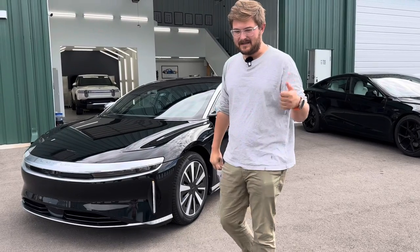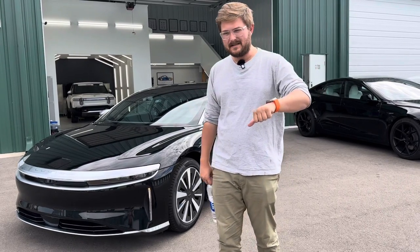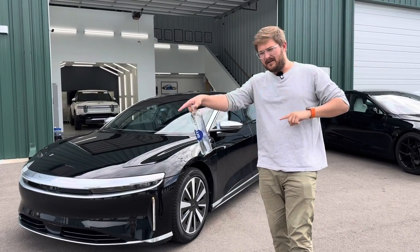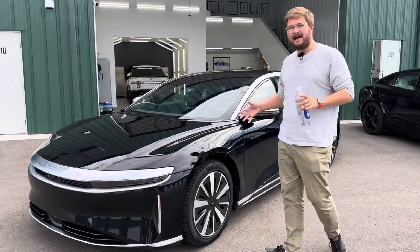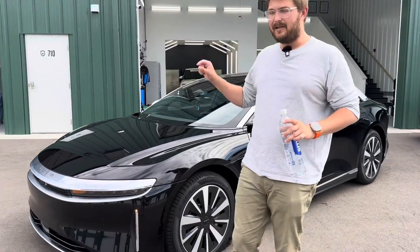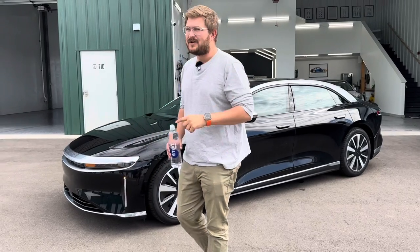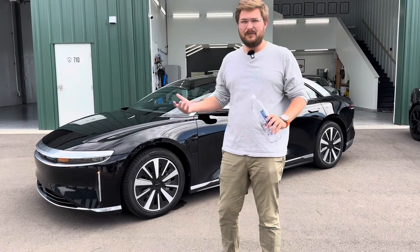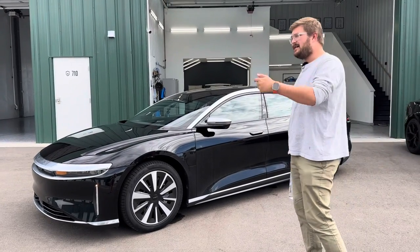Let's talk specs. Lucid launched with the Dream Edition in two versions — range and performance. They both had a 116 kilowatt-hour battery pack and 520 miles of range, with over a thousand horsepower on the performance version. This Grand Touring has the same battery pack size and cell count, but a slight chemistry change limits it to 112 kilowatt-hours instead of 116, giving it 516 miles in the EPA cycle. It'll be interesting to keep an eye on early Dream Edition cars to see if there are any differences in degradation between the two chemistries.